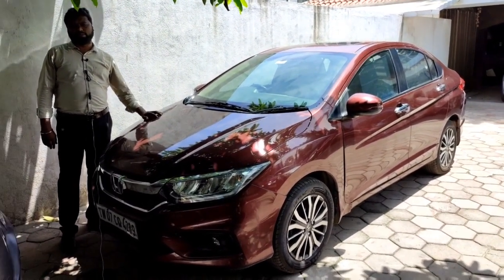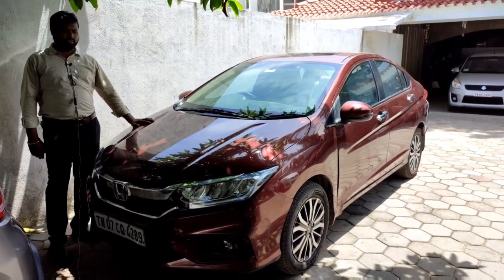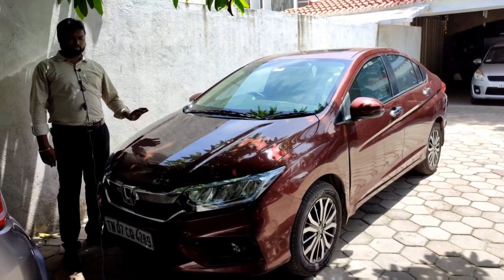This is a VX manual model, 5-seater, in maroon/red color with only 28,000 km. The price is ₹8,45,000 with a 2-year warranty.